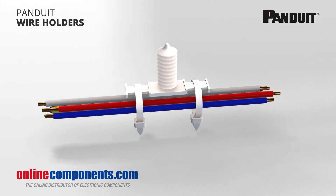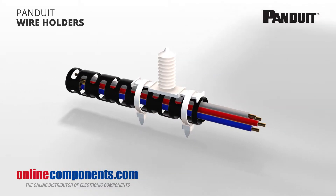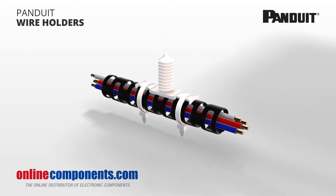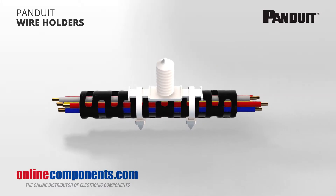In those cases where abrasion can't be helped, Panduit offers abrasion protection products that physically protect cable from the elements and significantly increase the life of any cable from unwanted scrapes.